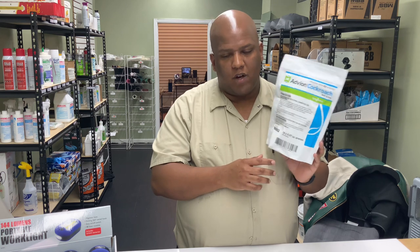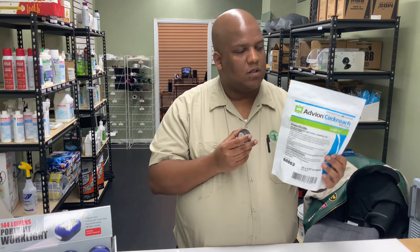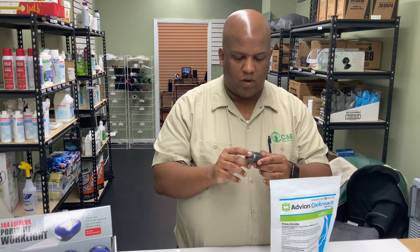Right now the trend seems to be the Avion roach gel tubes — people tend to buy that online and avoid the Avion bait stations. But this is a great way to get rid of roaches in your bedrooms or your kids' rooms without having to apply gel all over the place. Don't put it in the furniture. You can put these little stations by the heater — slide them right on. Put them as close to a wall as possible because roaches like to walk around the cracks and crevices.